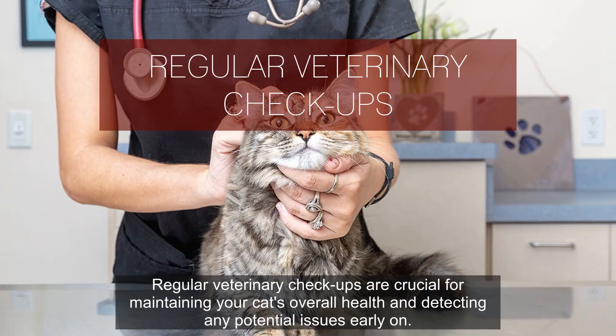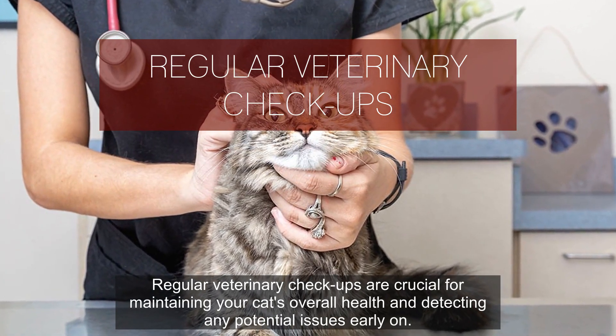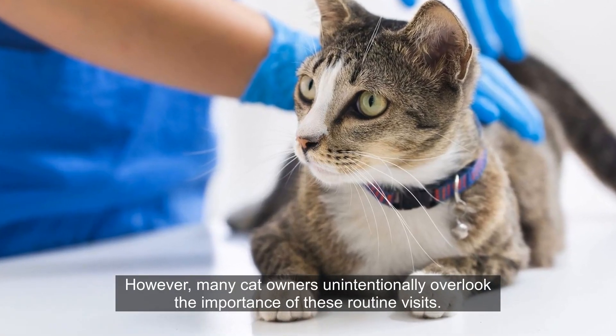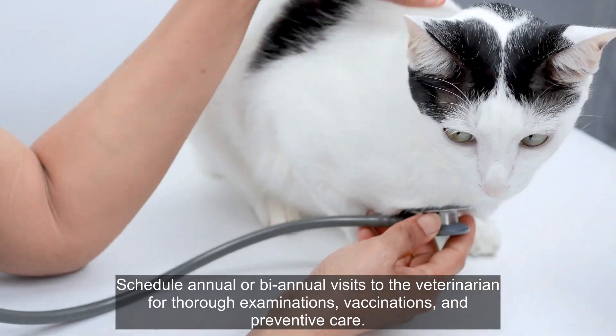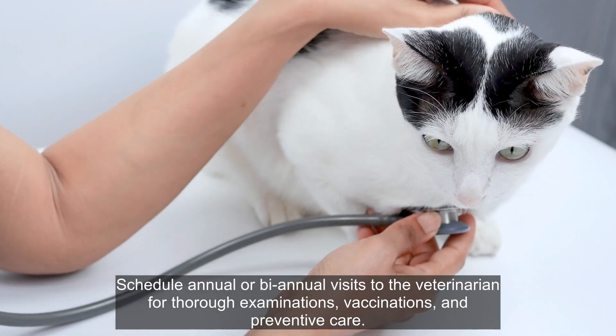Number 2. Regular veterinary checkups are crucial for maintaining your cat's overall health and detecting any potential issues early on. However, many cat owners unintentionally overlook the importance of these routine visits. Schedule annual or bi-annual visits to the veterinarian for thorough examinations, vaccinations, and preventive care.